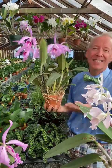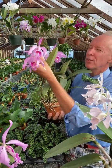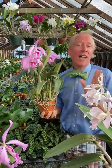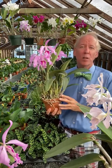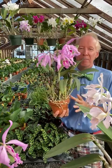Cattleya maxima gets its name because when it was first discovered, it was the largest flowers they'd ever seen. That was 1831. And of course, since then, many more Cattleya species have been discovered which are much larger. But forevermore, its name is maxima.